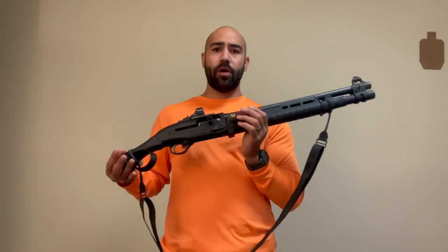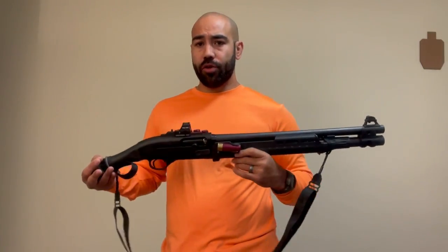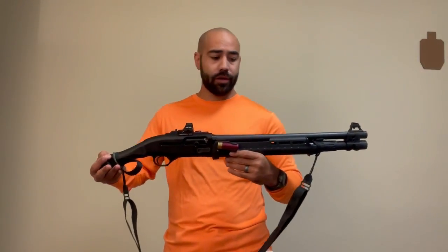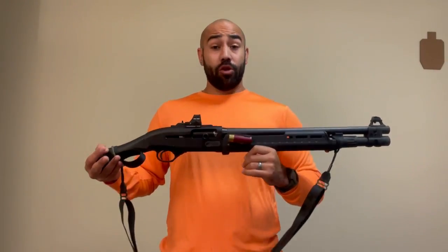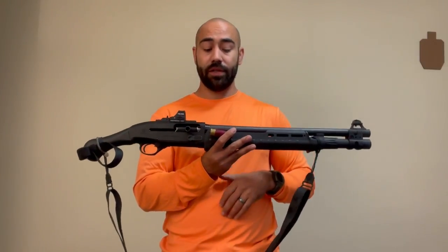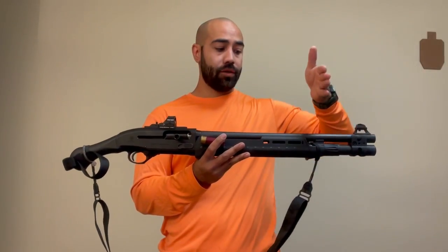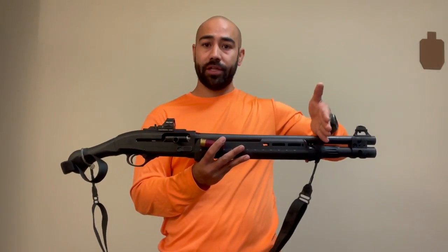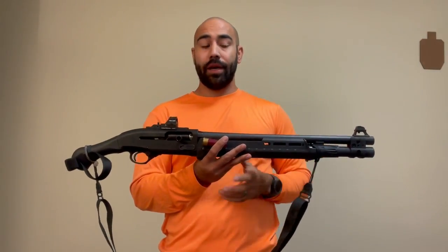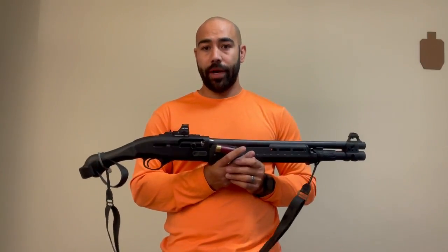Let's talk about the benefits of this over a short-barreled shotgun for use in its niche environment — close quarters. A short-barreled shotgun, typically almost all of them, you're going from an 18.5-inch barrel and chopping that to a 14-inch barrel. That's about four and a half inches — not much, but it is something. And that gun gets a little bit more maneuverable by doing that.